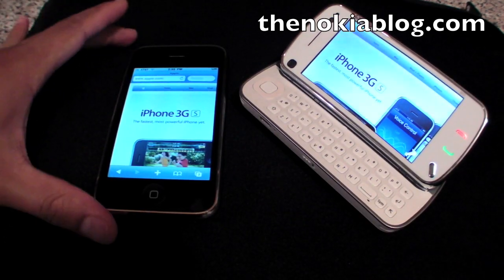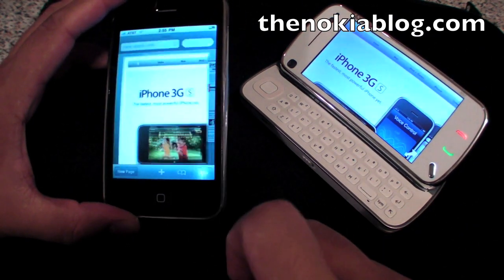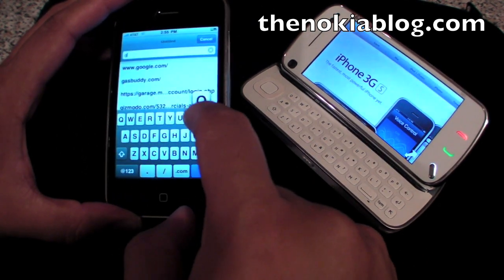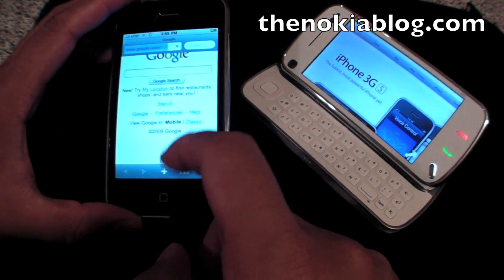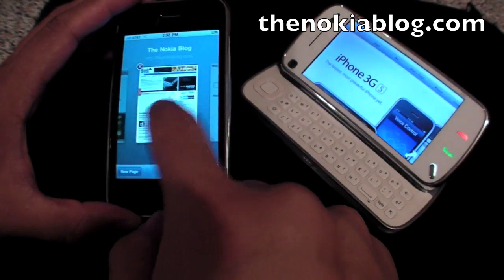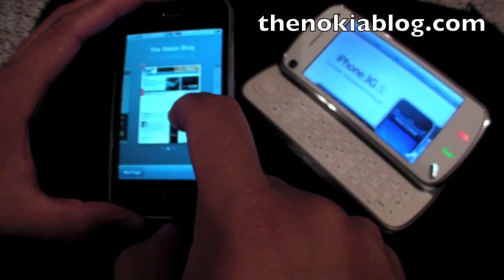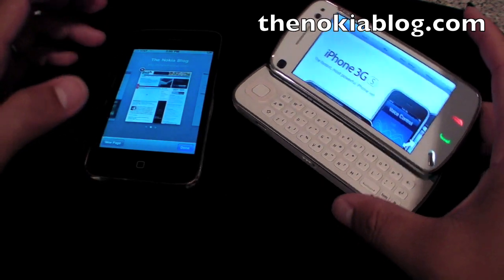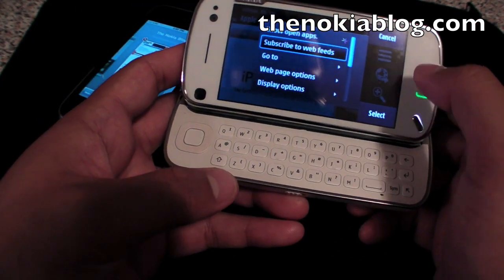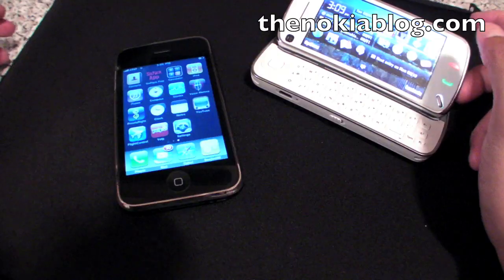Another thing on the iPhone 3GS that works better than the Nokia N97 is the ability to open multiple windows. For example, we could open up Google.com, TheNokiablog.com, and Apple.com all at the same time and you could switch between them very easily. On the Nokia N97, there's no option to open new windows or anything like that.